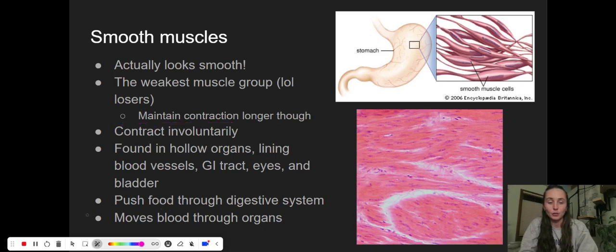We do not control smooth muscles. You don't have to think about digestion — as soon as you're done chewing your food, you don't have to think about how it's passing through the rest of your body. You don't have to think about how your blood vessels increase or decrease in diameter. It is involuntary. These are in our hollow organs, lining our blood vessels, in our gastrointestinal tract, in our eyes to help them dilate, and surrounding our bladder. They push food through our digestive system and move blood through our organs — doing a lot of work and not getting a lot of credit.